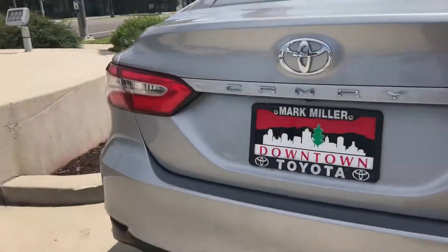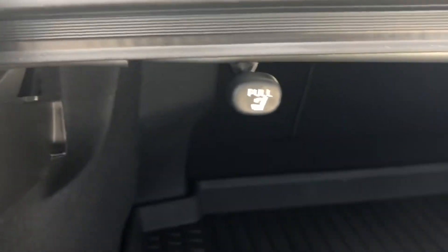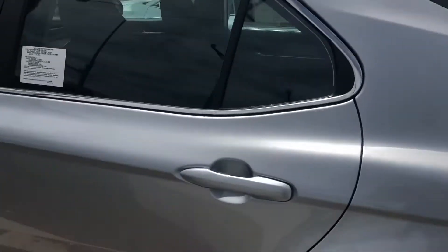And then onto the rear end, you have a backup camera and lots of trunk space. You can also pull these tabs right here to lay the seats almost flat, just for longer items.